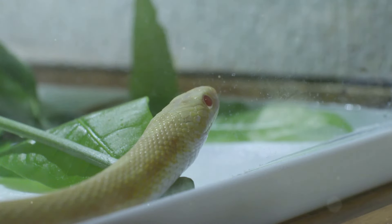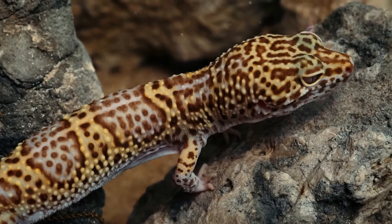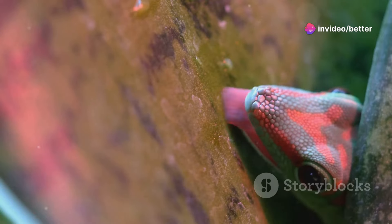Starting off at number 10, we have the corn snake. These guys are low-maintenance and super friendly. Next up, number 9 is the leopard gecko. They're cute, easy to handle, and come in a bunch of cool colors.